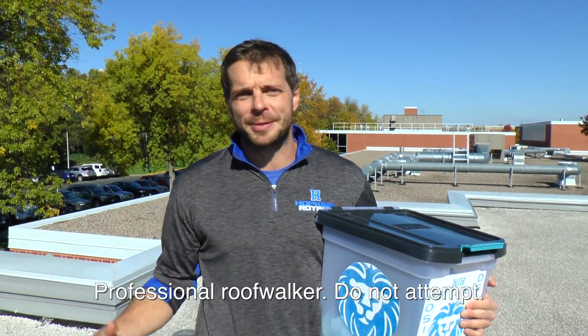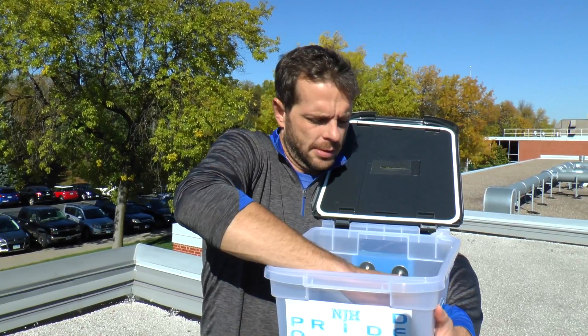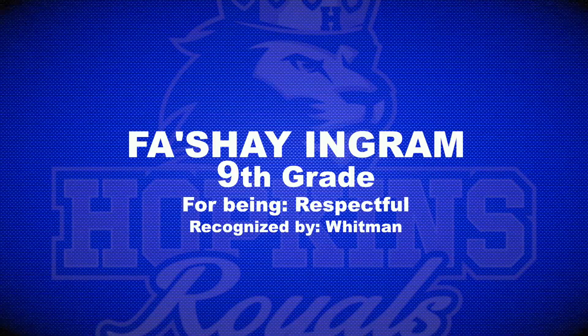Hey everybody, spot number two — up on the roof of North Junior High with this beautiful view of the parking lot. Our second winner: from grade nine, Fashang Ingram from Miss Whitman, for being respectful. Nice job.